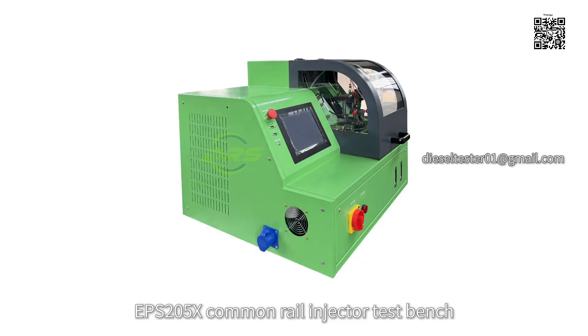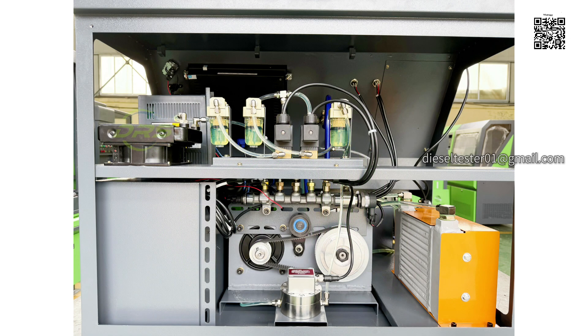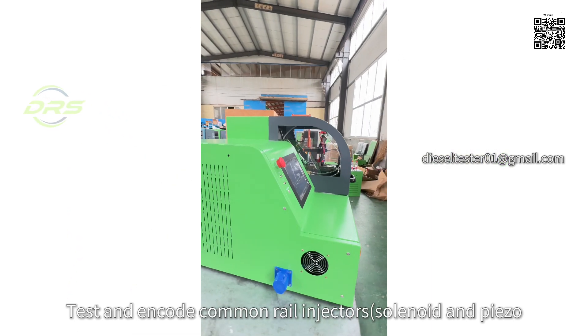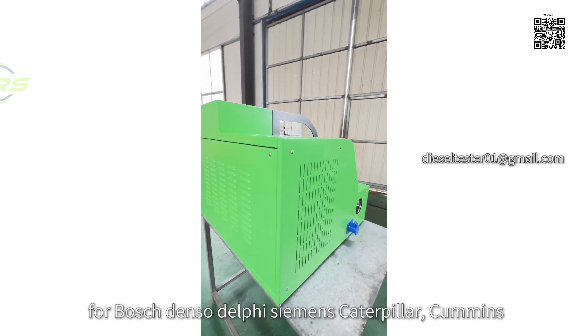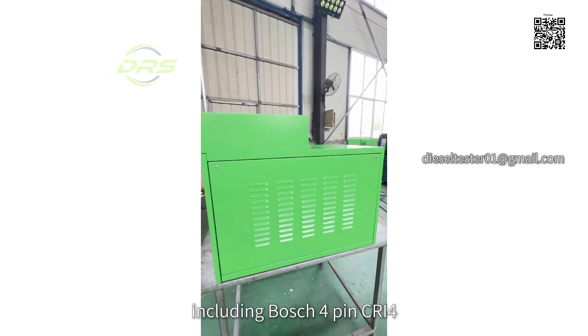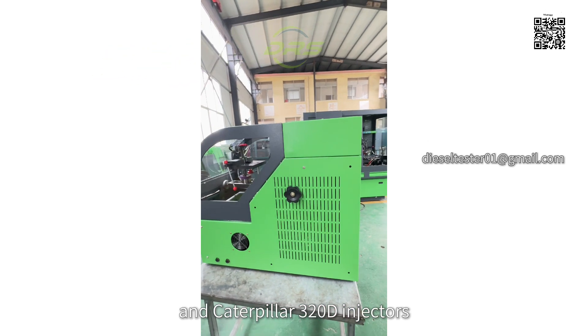EPS-205X Common Rail Injector Test Bench. Test and encode common rail injectors — solenoid and piezo — for Bosch, Denso, Delphi, Siemens, Caterpillar, and Cummins, including Bosch FPCR-I4 and Caterpillar 320D injectors.